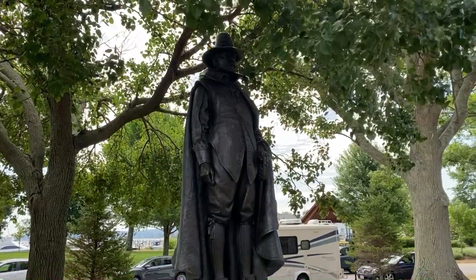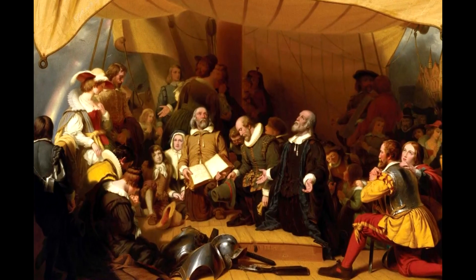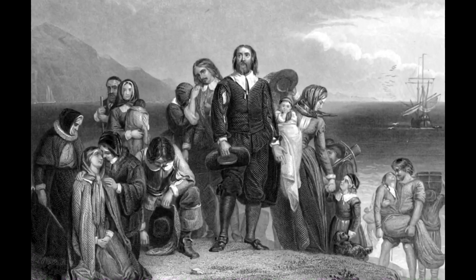William Bradford was one of the passengers on the Mayflower and was elected governor of Plymouth. For 30 years he was the governor of this town, this colony.